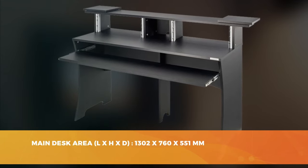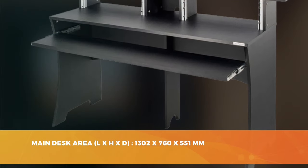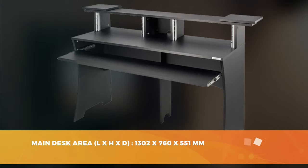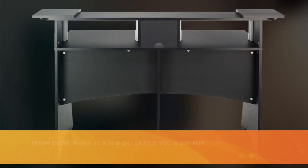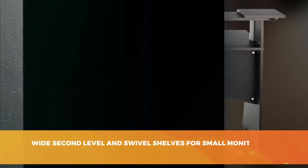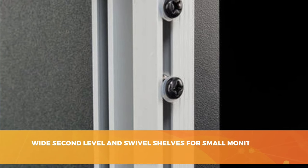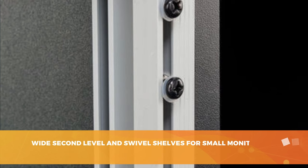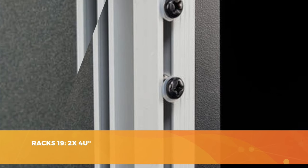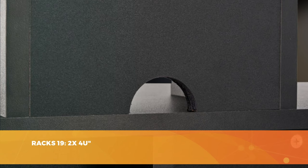The worktop is 1.3 meters long, 55 centimeters wide, and 76 centimeters high. This is where you'll set up your keyboard, mouse, and possibly a small mixing board. Under the worktop you'll find a piano drawer for your keyboard — you'll only need to push the drawer back when you're done to save space. The back of the worktop has two shelves with two 19-inch racks for your electronic equipment, plus a small space between the shelves for books, CDs, or whatever you want.